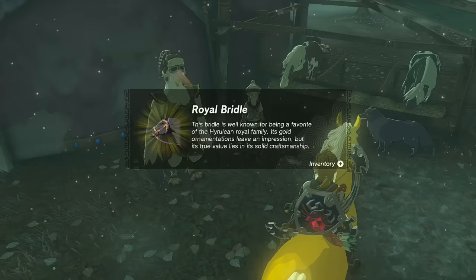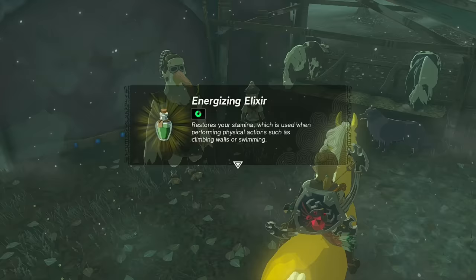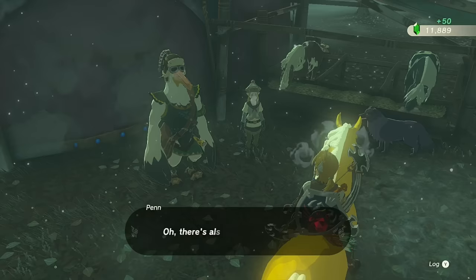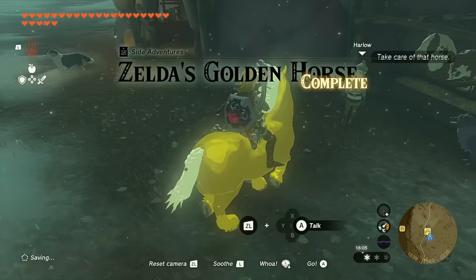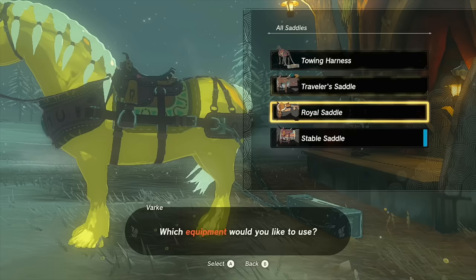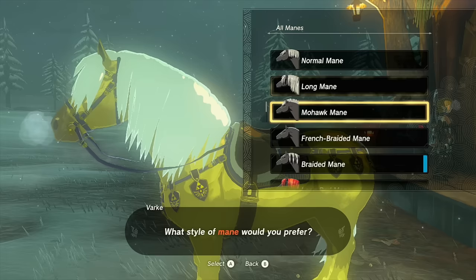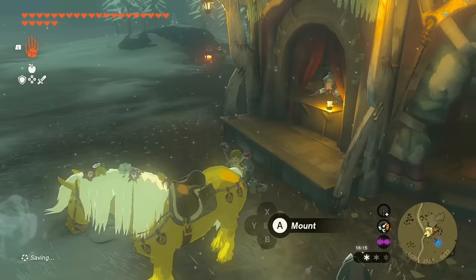Bring the Golden Horse back to Snowfield Stable and speak with Penn. Completing this quest rewards you with the Royal Bridle and Royal Saddle, a free Energizing Elixir, and a rupee reward that scales with your Lucky Clover questline progress. Make sure to register the Golden Horse as your own — it has stats of 4/4/3/2. You can equip the Royal Saddle and change its braided mane to something like the floral mane if you prefer. And that covers all six unique horses in Legend of Zelda: Tears of the Kingdom!